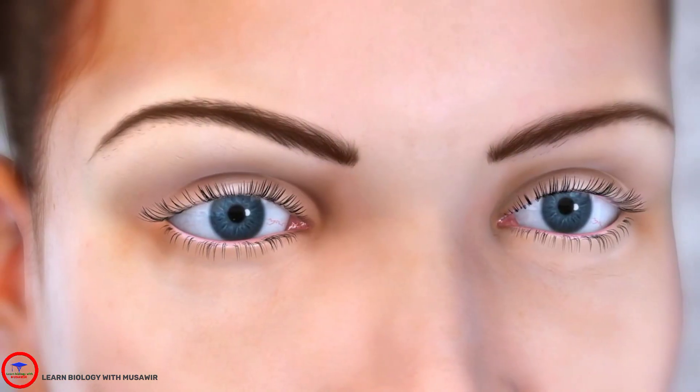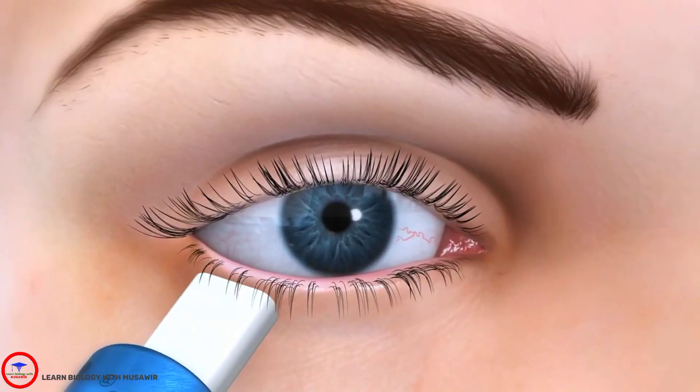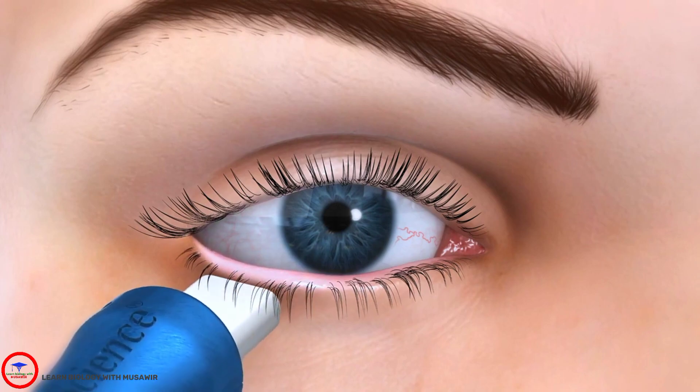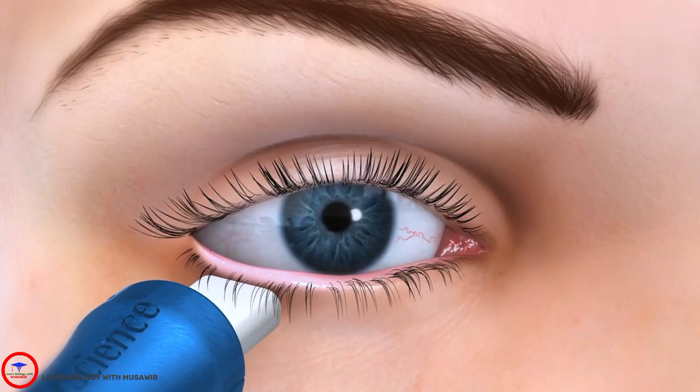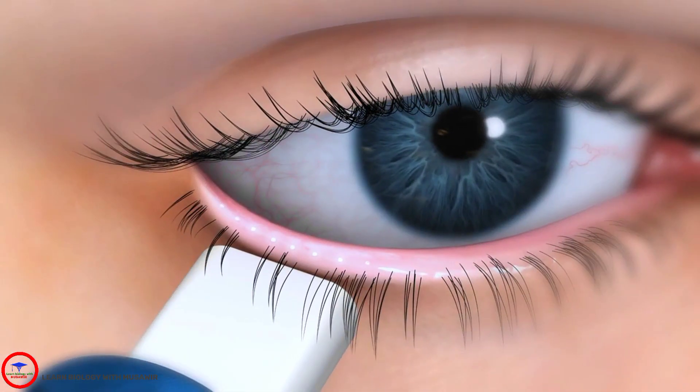Doctors now have the ability to assess meibomian gland dysfunction with a meibomian gland evaluator, or MGE. The MGE exerts pressure consistent with a deliberate blink, allowing evaluation of gland secretions in three regions of the eyelid. Using the MGE, secretions for five glands in each region are scored on a scale of zero to three.